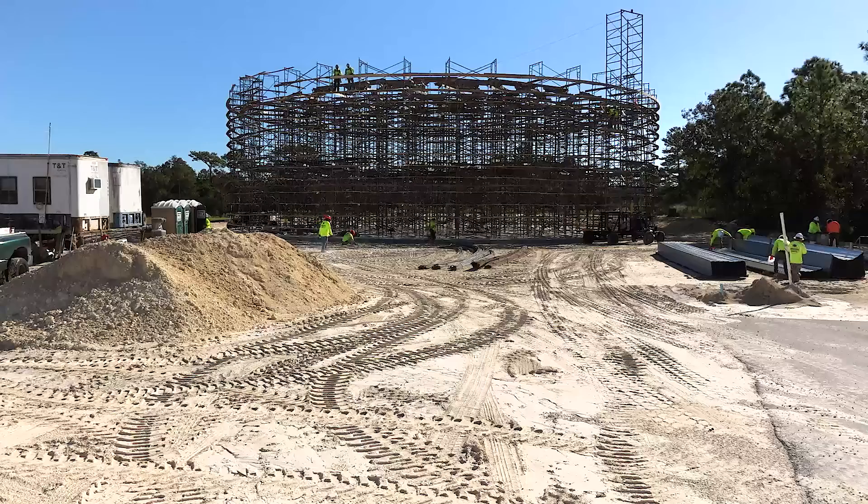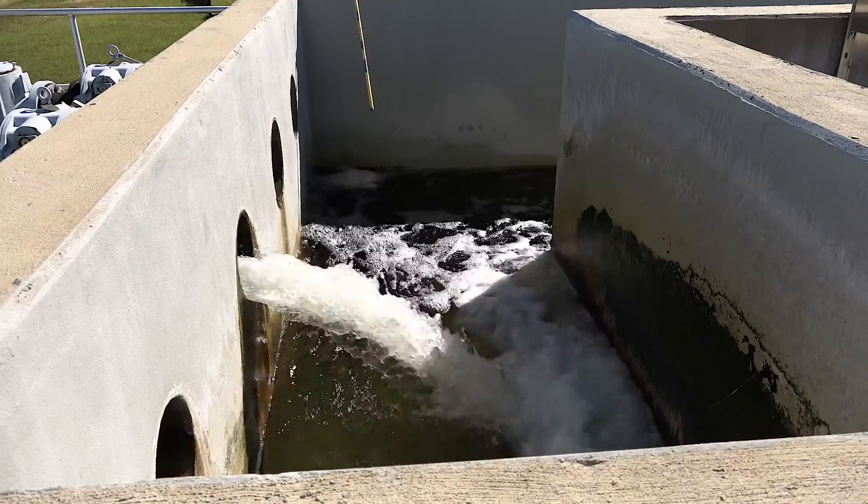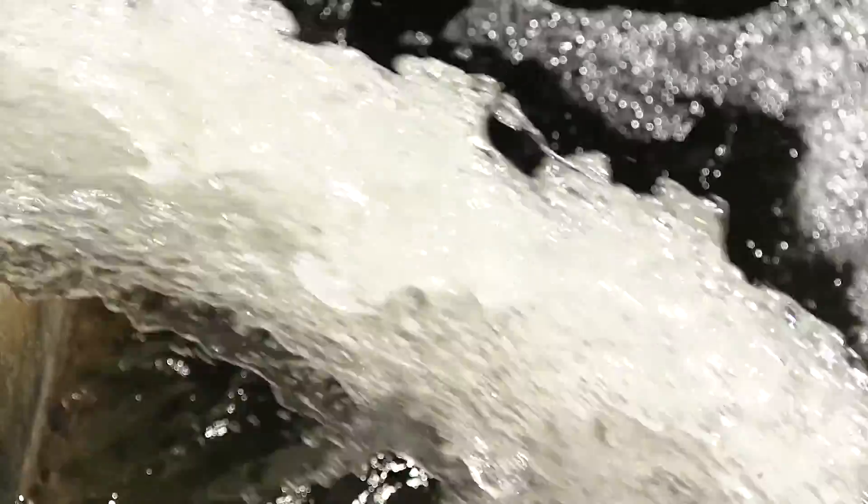My name is Tom Kiger. I'm a professional engineer at the Southwest Florida Water Management District. This three-million-gallon tank at the Glen Water Reclamation Facility in Weeki Wachee will store highly treated reclaimed water to be used for irrigation and other industrial purposes.